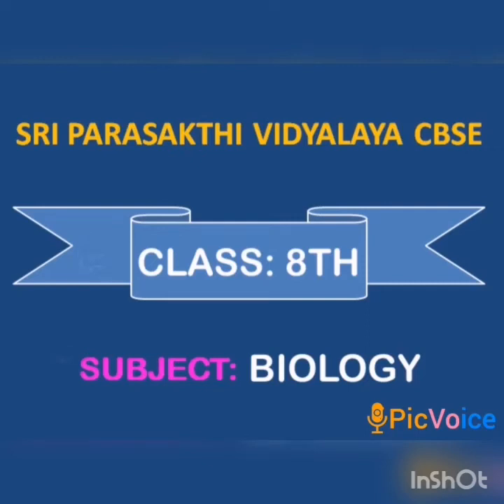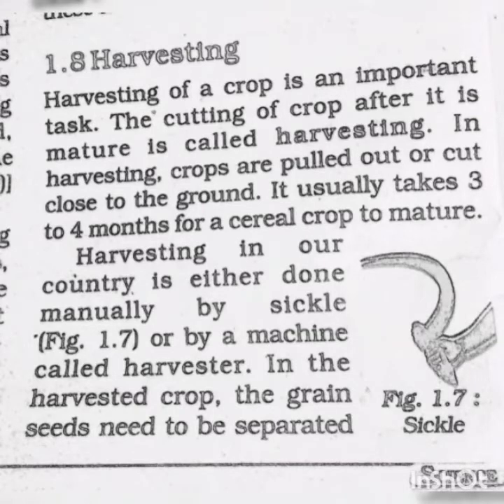Shri Parashakti Vindhyaala. Class 8 Subject. Good morning, my dear students. The first lesson we have already finished. Production from weeds.